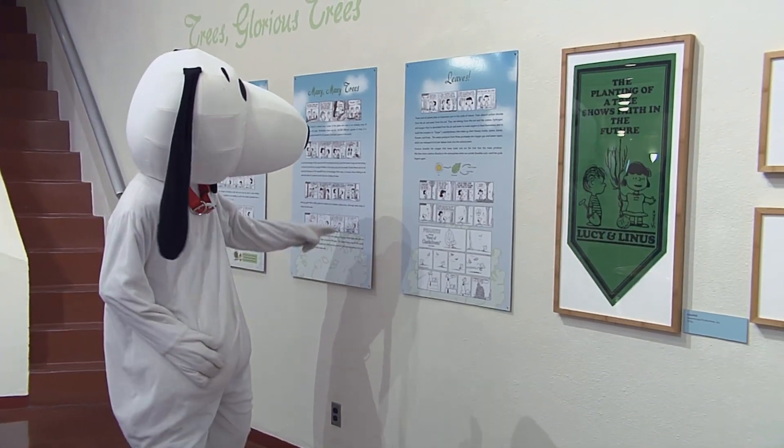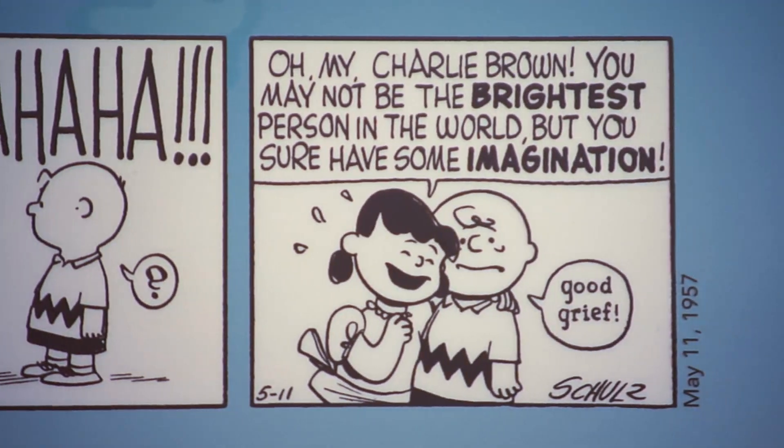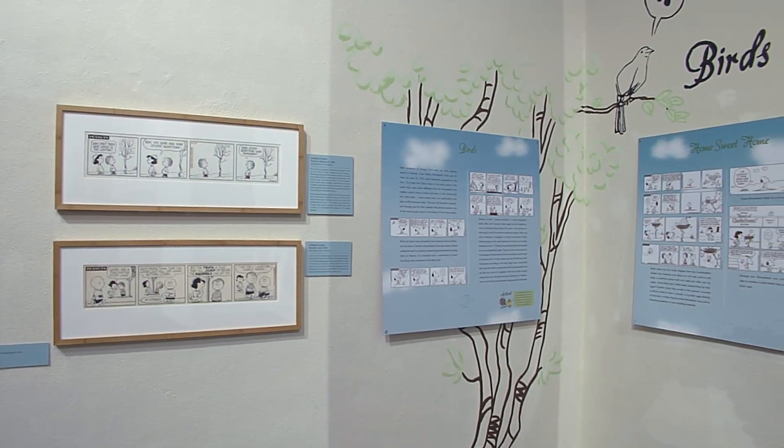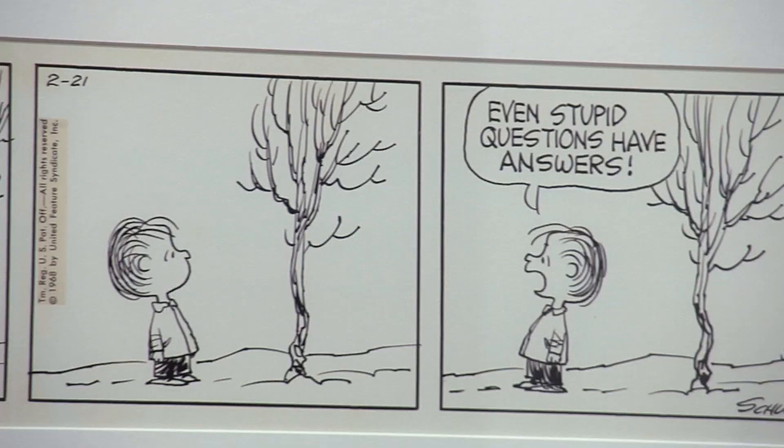Here you'll see all sorts of collectibles and comics. We have a lot of the original comic strips — they've been blown up a little bit so you can really see the little marks that he made, kind of his thought process behind a lot of them.